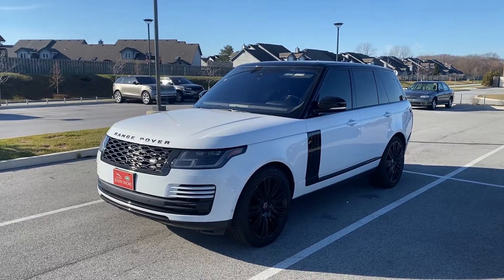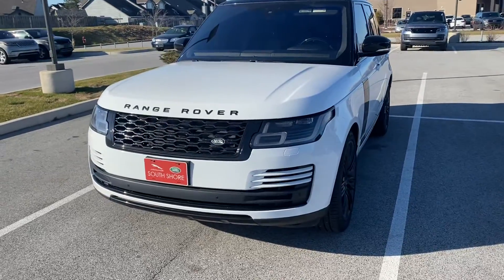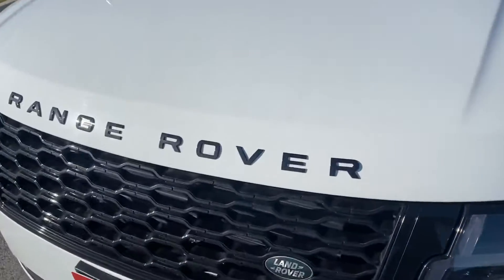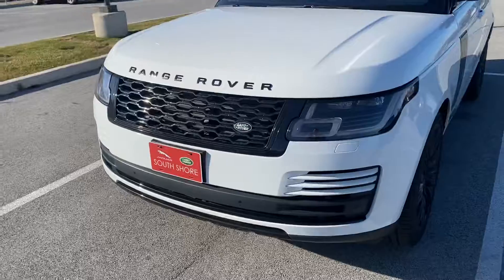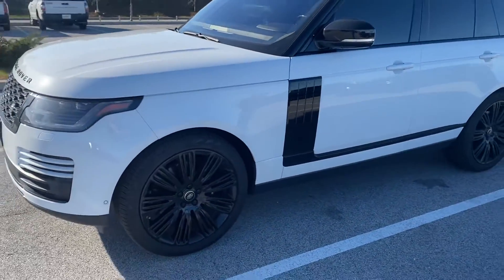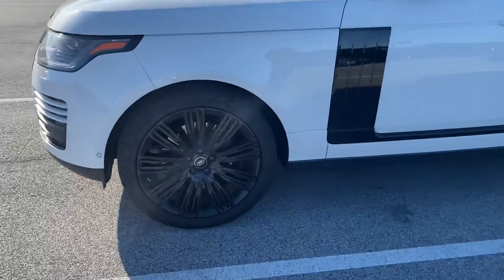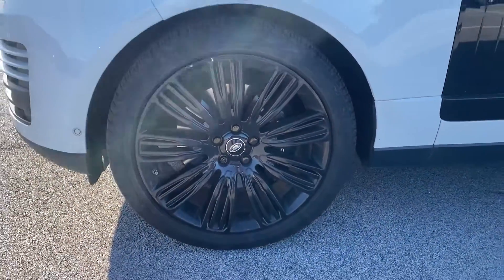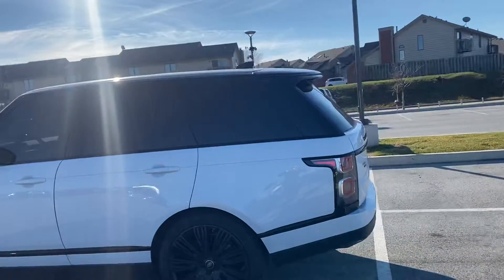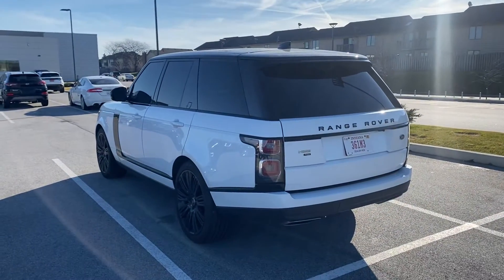I'm going to start with the exterior and it's absolutely stunning. Not only is it Land Rover's most popular white, the Fuji metallic white, it also has Land Rover's signature black package. The black package blacks out every single letter and every single piece of trim on the front, side, and rear of the vehicle. You can see this gorgeous black Atlas trim that goes down and then along the vehicle. It's complemented with Land Rover's 9012 22-inch gloss black wheel with an all-season tire. We also added the black contrast roof to give it a consistent white-black theme all the way around the exterior of the car.